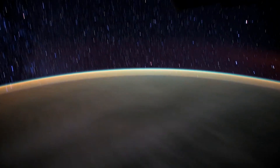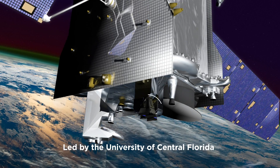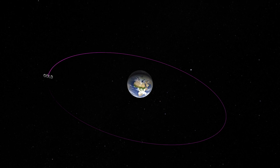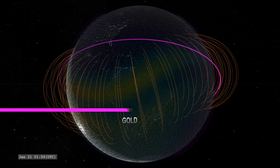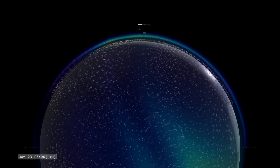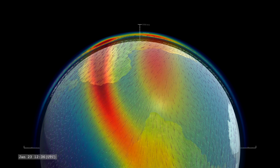Taking advantage of our planet's natural glow is GOLD. The GOLD instrument, which is about the size of a mini-fridge, is hitching a ride on a commercial communications satellite, SES-14. The satellite's orbit lies 22,000 miles above Earth, where it can record images in ultraviolet light to monitor changes in air glow across the globe. These images give information on the temperature, density, and composition of particles in the upper atmosphere.